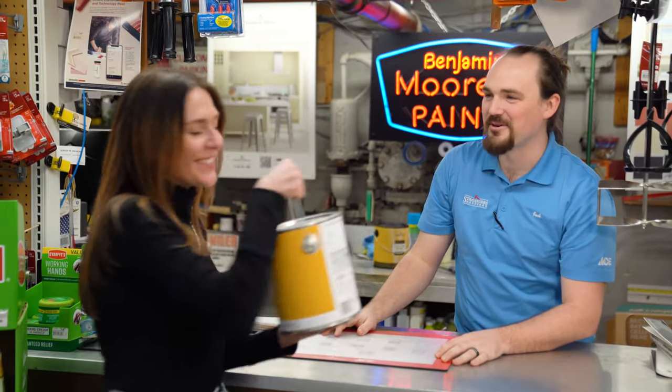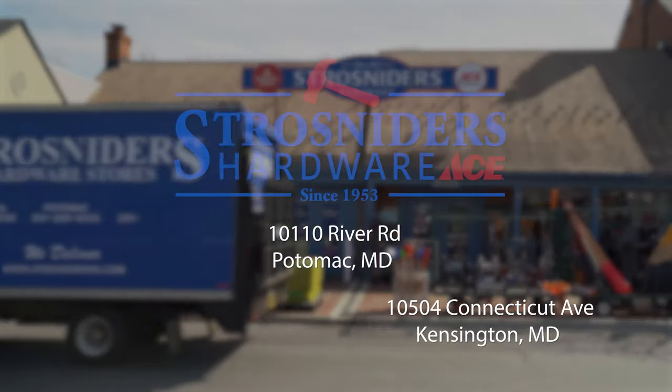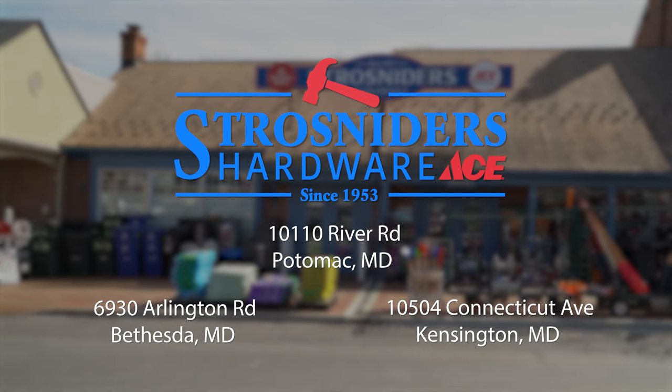Plus we have all the painting supplies you need to get the job done right. Turn to the color experts at Strohsnyder's Hardware, where you get knowledgeable advice and the friendly service you deserve.